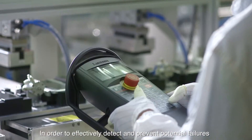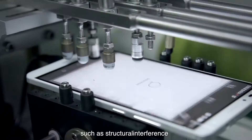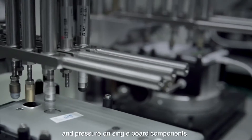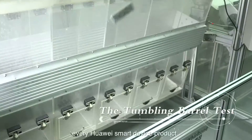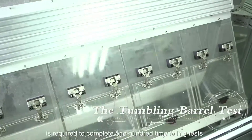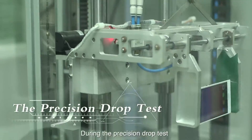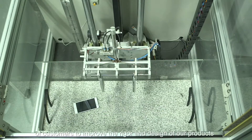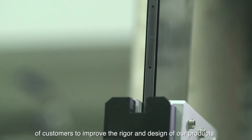In order to effectively detect and prevent potential failures, such as structural interference, breaking off of external decorative parts, and pressure on single board components, every Huawei smart device product is required to complete 100 time-falling tests. During the precision drop test, we simulate the most common drop scenarios of customers to improve the rigor and design of our products.